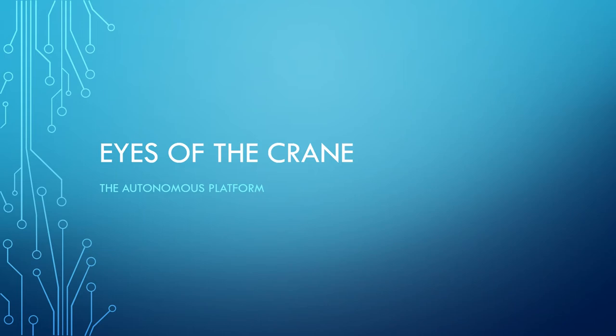Hi everyone, I'm Chris. I want to provide you with a pitch and slides of our project called Eyes of the Crane. Eyes of the Crane was carried out at a recent hackathon called TechFest that was held in 2018 here in Munich.